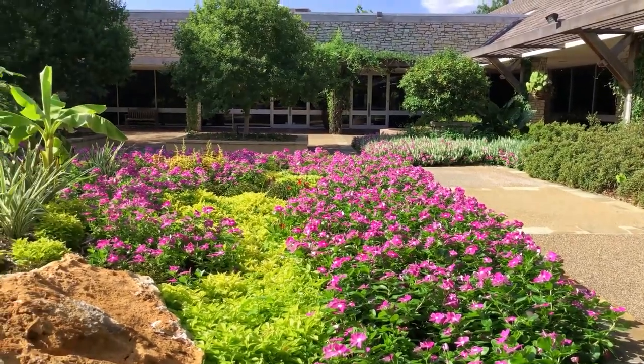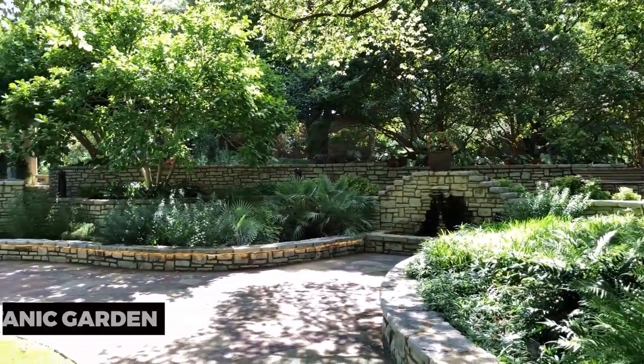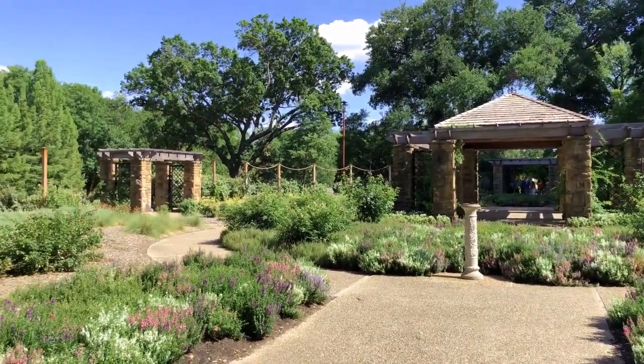To embrace the outdoors, visit the Fort Worth Botanic Garden. This expansive garden features a diverse collection of plant species and themed gardens. Wander through lush landscapes, admire seasonal blooms, and find tranquility amidst the beauty of nature.